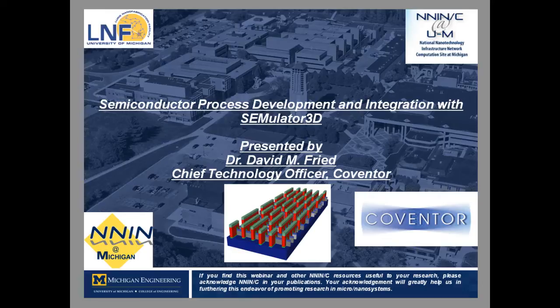Dr. Freed has his Master's and Doctoral Degrees in Electrical Engineering from Cornell University.